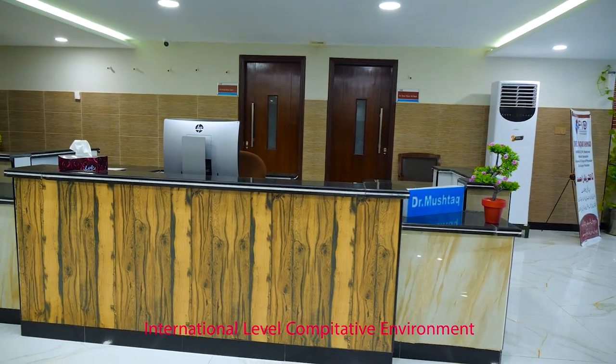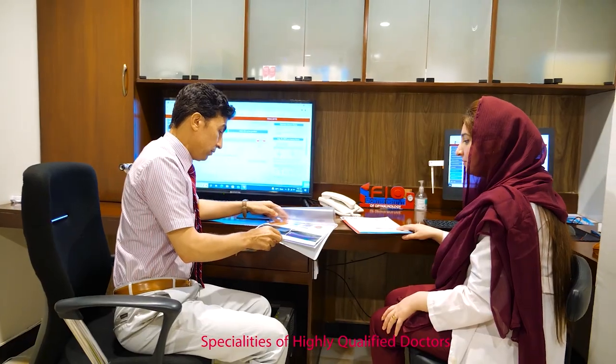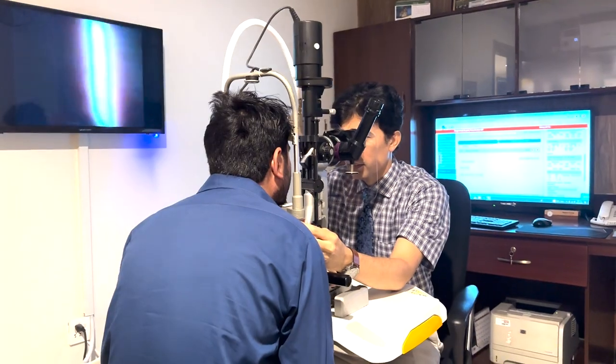On the first floor, we have the CEO Office and Conference Room. The conference room serves as a space for morning meetings and discussions among hospital staff — a place where eye care professionals, administration, and other specialists gather to exchange ideas. Every doctor also has their own clinic for patient examination.